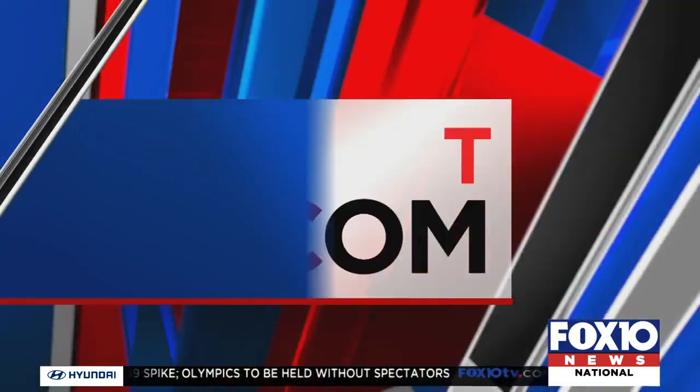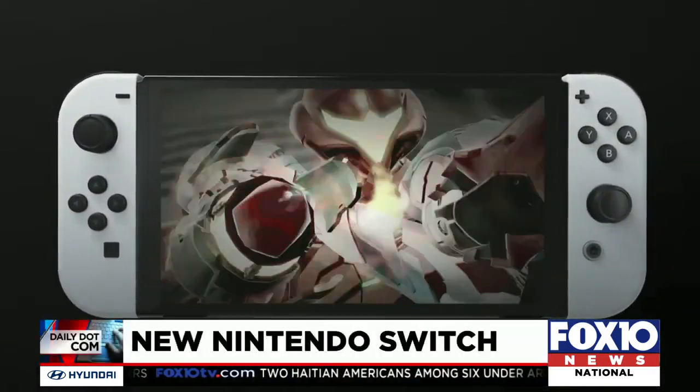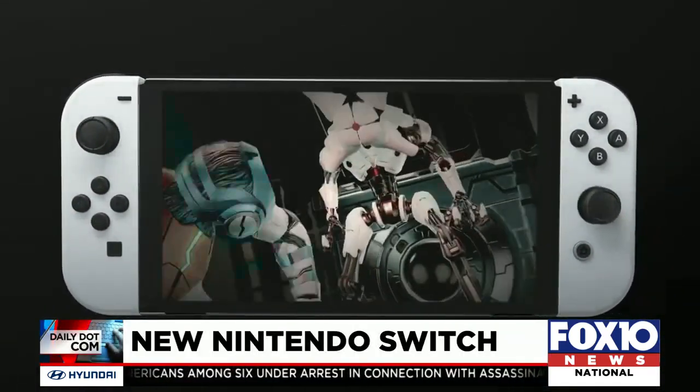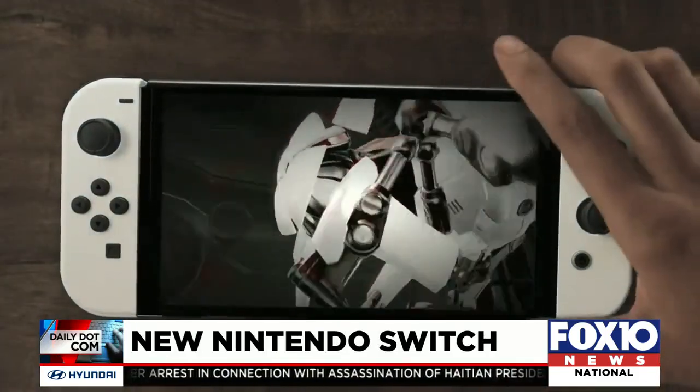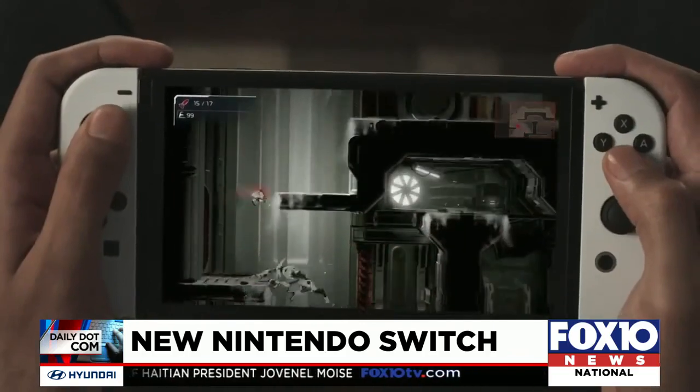After months of rumors, we finally have a date. What's new for the next Nintendo Switch? The Nintendo Switch is getting a facelift. After months of speculation about the arrival of an updated game console, Nintendo just unveiled the Switch OLED.